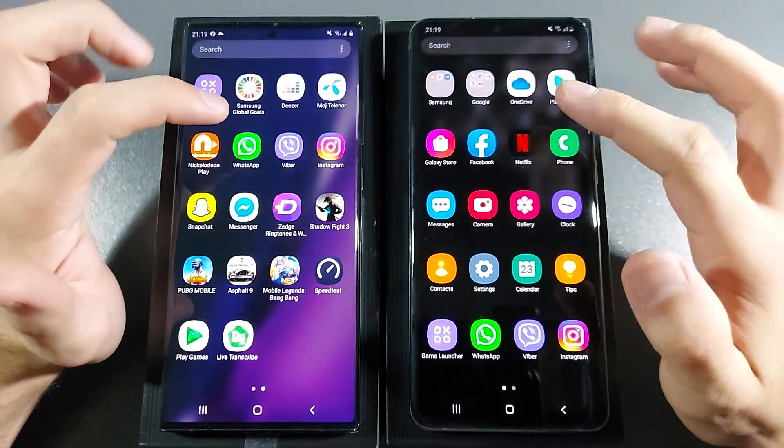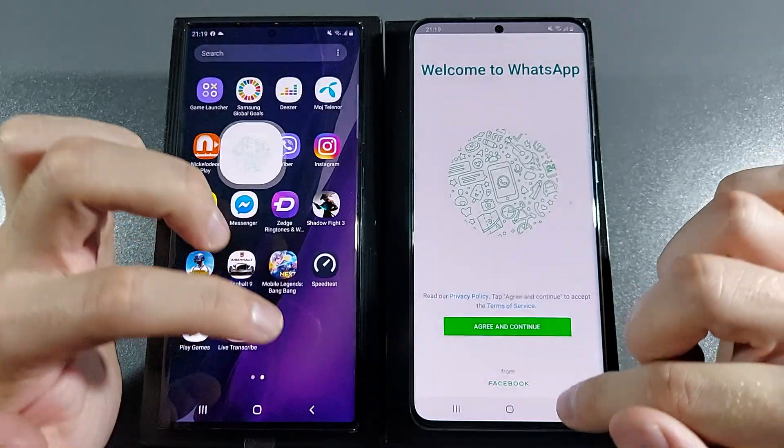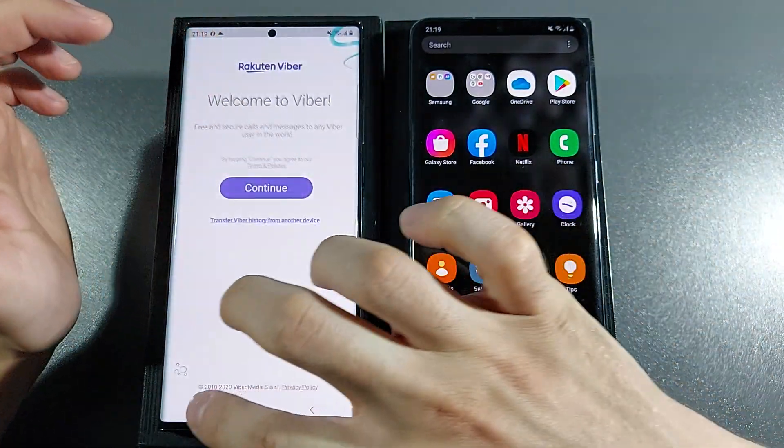Let's go with something like WhatsApp — 3, 2, 1, go. Note 20 Ultra was better there. Let's go with Viber — 3, 2 — oh my God, miss-click.